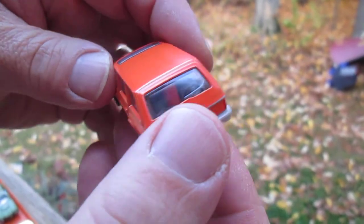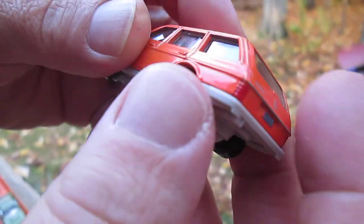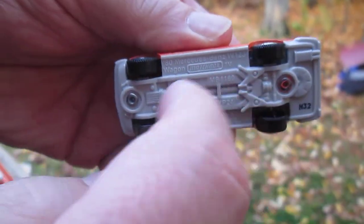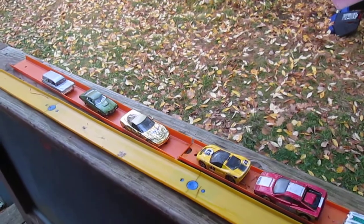I thought it was looking for some dogs coming out of the back. License plate — plastic — metal on top. Let's see how this bad boy rolls. My wife is holding the camera.